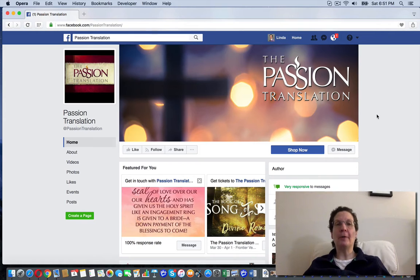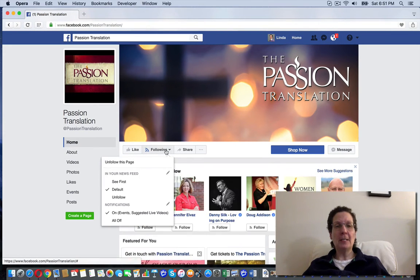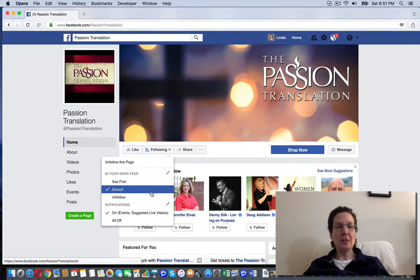We're searching for how to follow someone on their fan page. This is a fan page, and you can follow the page actually. If you come over here and just click follow, you can see it gives you some other options here.